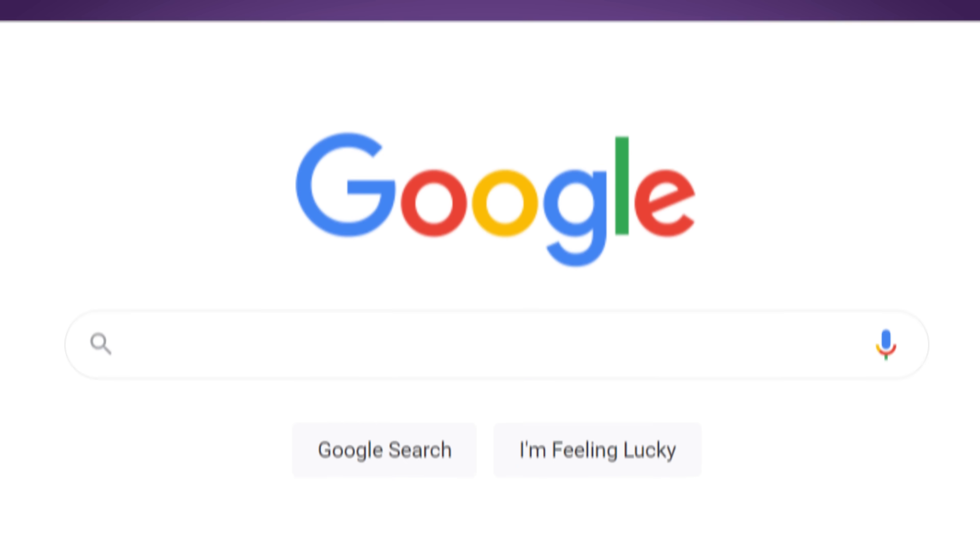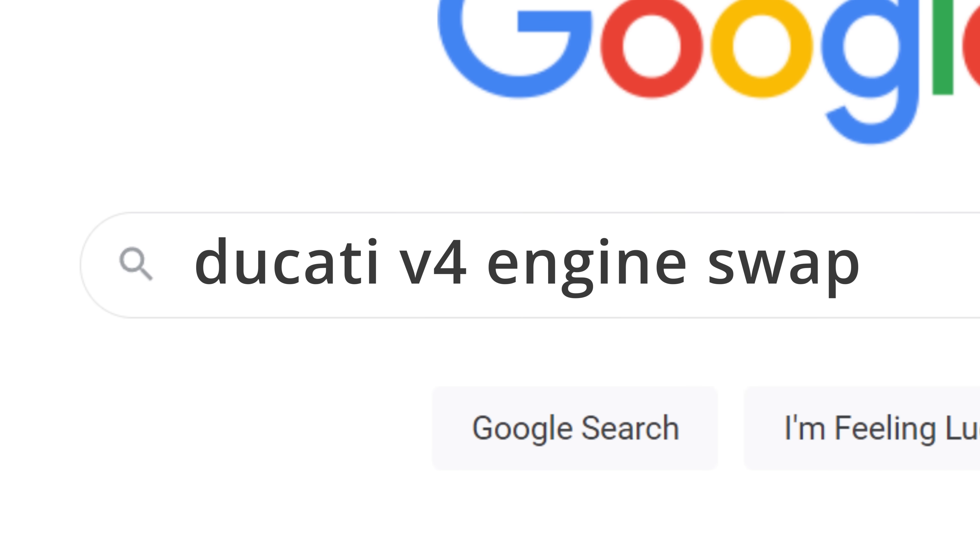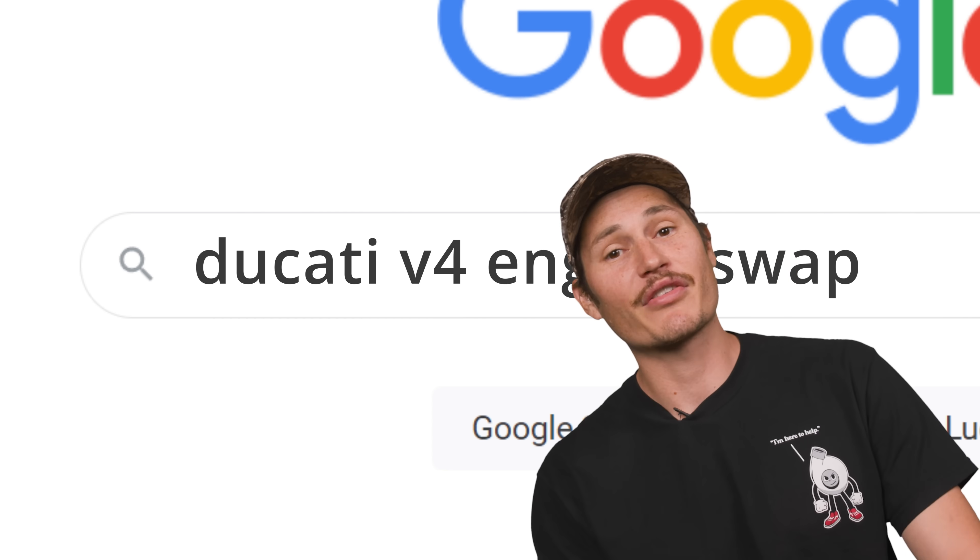I bet after this video, a lot of you are going to start Googling Ducati V4 engine swaps into your Honda Civic. It could happen — I've seen weirder things.